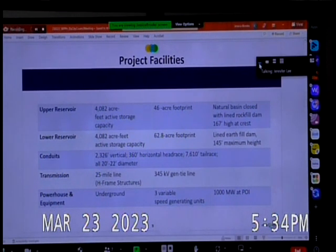Project facilities have been refined from our last presentation and come directly from the final license application. The upper and lower reservoirs each have a capacity of just over 4,000 acre-feet of active storage — a 46-acre footprint for the upper and 62-acre footprint for the lower. The total disturbed area is about 150 acres. By comparison, a 1,000 megawatt solar plant would require 6,000 to 6,500 acres, so this project is significantly more land-efficient.